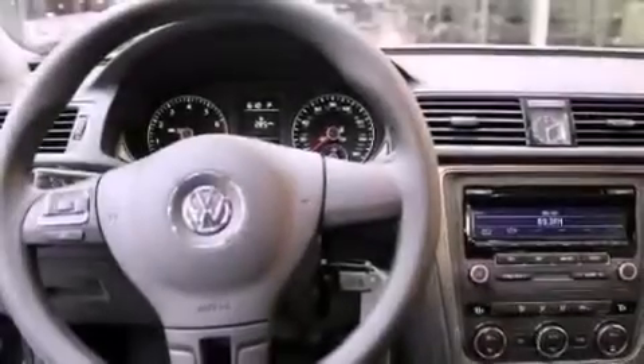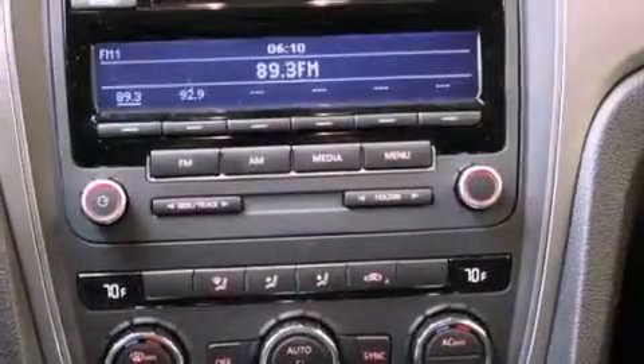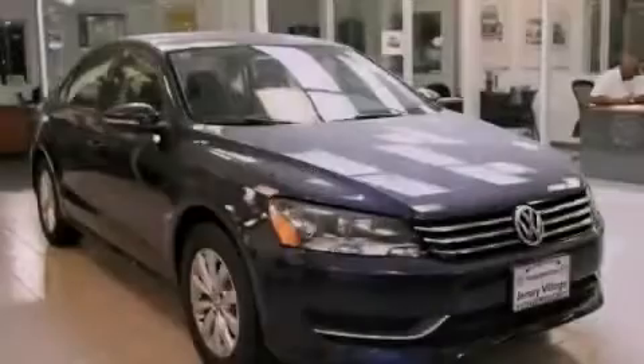With an EPA estimated rating of 31 miles per gallon on the highway, this vehicle pays off in the long run. This automobile won't last long at this price — call and arrange a test drive now.